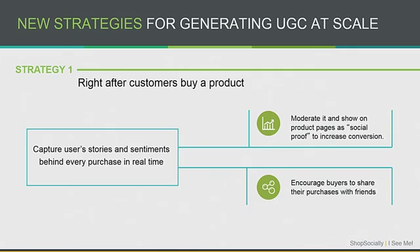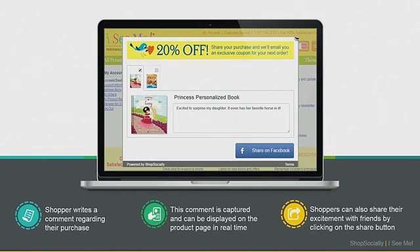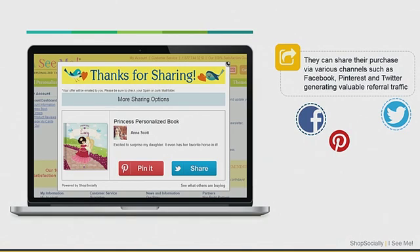We wanted users to comment, and we also wanted to be able to moderate that in case we get garbage comments. But we want to encourage them to share it. After someone purchases a book on iSeeMe, a pop-up modal comes up offering the user 20% off their next purchase, hitting them right at that peak to tell us what they loved about the purchase. They can choose a thumbnail to review each product, and it shares instantly on Facebook. Afterward, we also hit them up on Pinterest and Twitter.